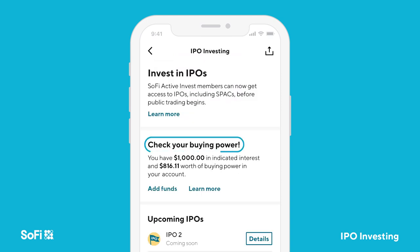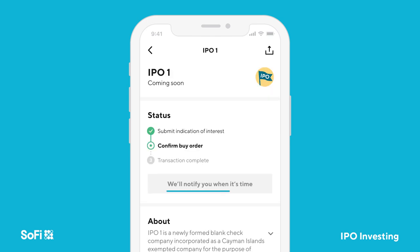At this point, make sure you'll have enough money available to purchase those shares when the time comes. Your indication is like a reservation to hold your place, but it's not binding.